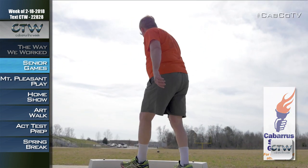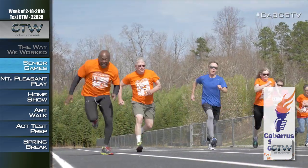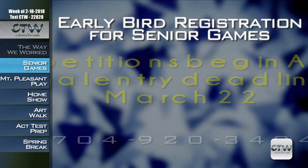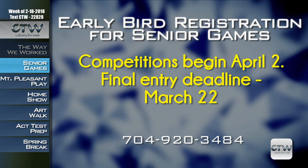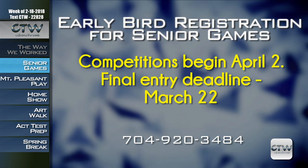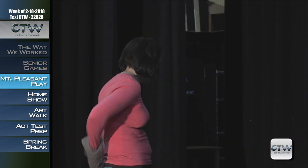Earn your bragging rights in archery, cornhole, tennis, and a variety of other events, including track and field. For a full listing of events and competition dates, call 704-920-3484. For more information on the 2018 Cabarrus County Senior Games, April 2nd through June 2nd, call 704-920-3484.